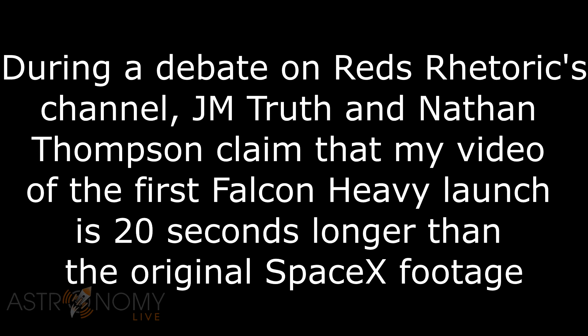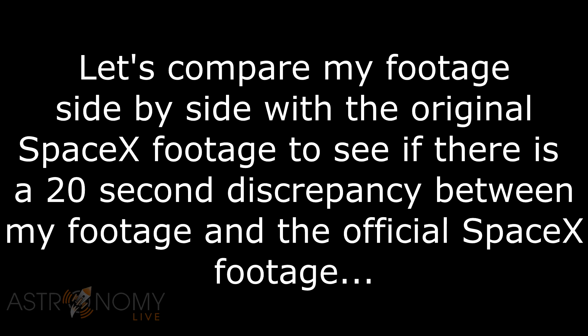This video is 20 seconds off from the original SpaceX - that's another thing I was going to bring up. Did you say there's a 20-second discrepancy? Yeah, there's also a nine-mile discrepancy. Is their video 20 seconds longer or 20 seconds shorter than the SpaceX video? It's 26 seconds longer.